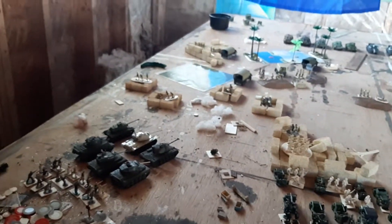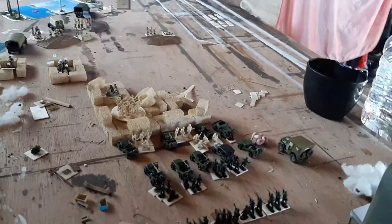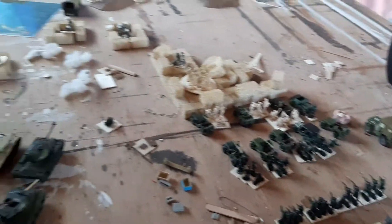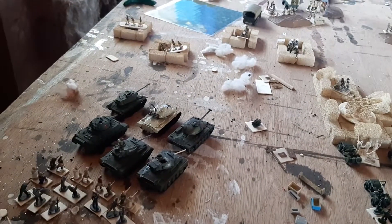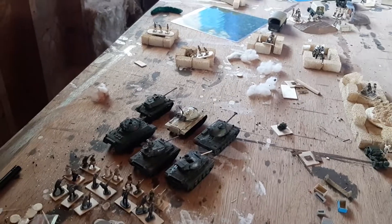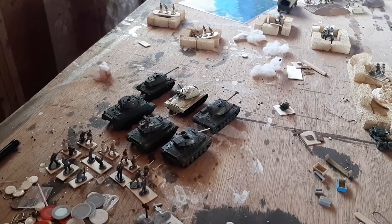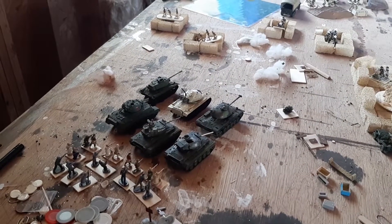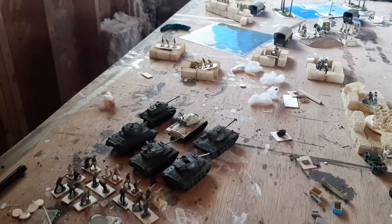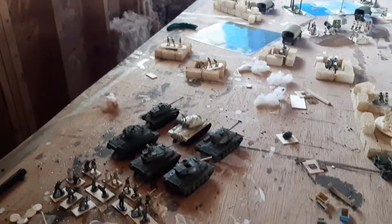I've been able to use my Second World War American-style troops as my Pakistan force, supported by M-48 tanks, as well as a Sherman and some Walker Bulldogs. They're M-22s, actually.